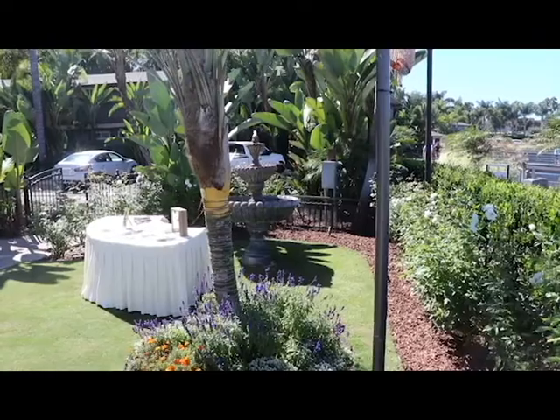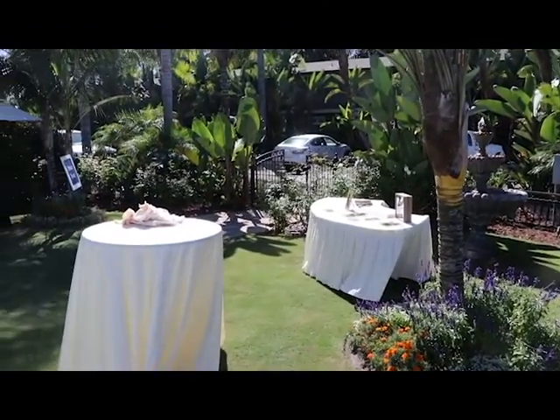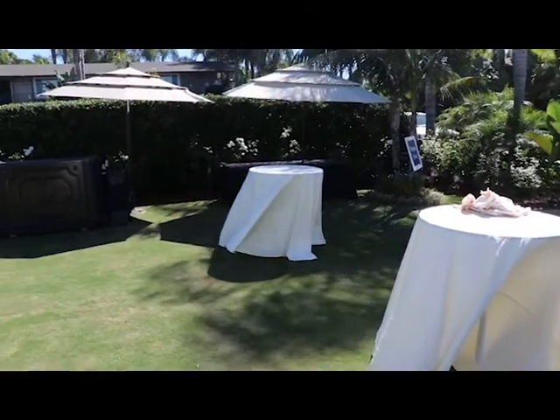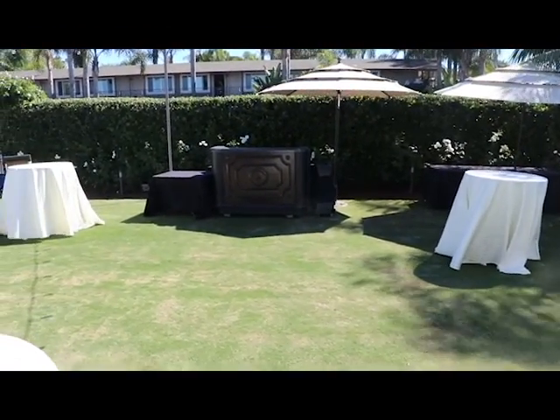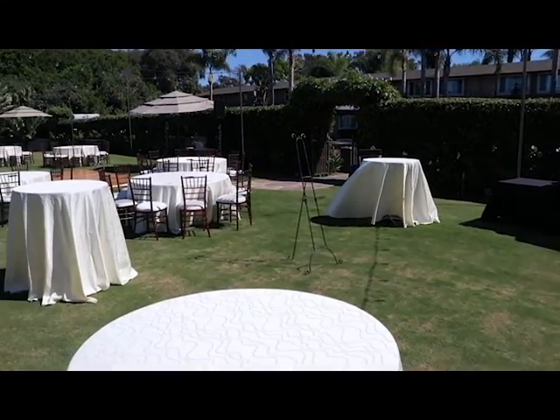A little bit windy today, not normally that windy. This is the marina garden — it's on the opposite side of the property, so it's a decent walk to get here from the ceremony area. This is where they have the cocktail hour. The bar is under those umbrellas right there, and then you see the main reception setup come into view.